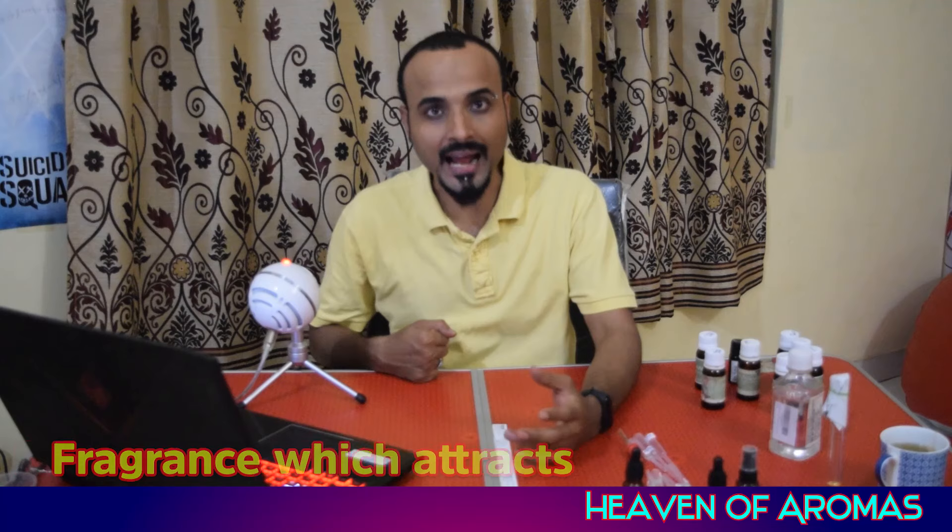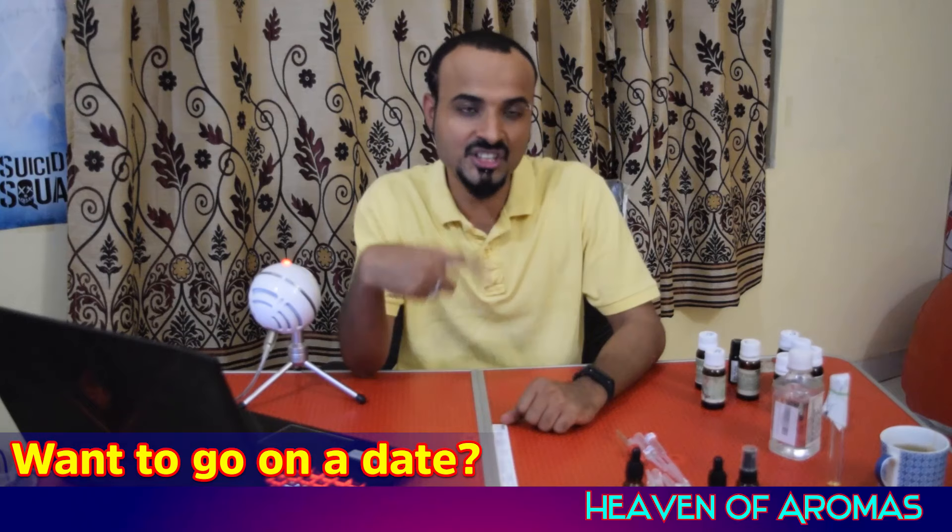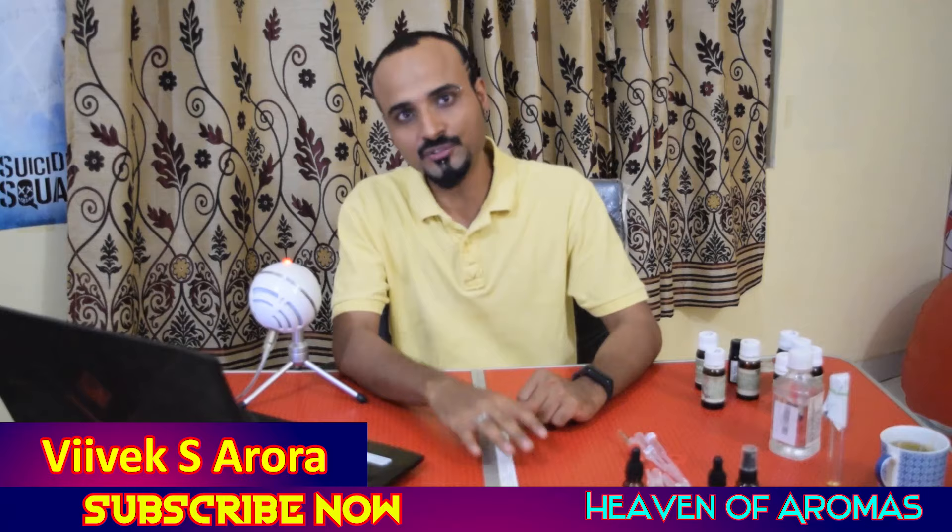Welcome back to Heaven of Aromas. Today's topic is fragrances which attract. How many of you would like to have more beautiful women in your life, go out on a date with more masculine energy and more confidence? If so, this video is definitely for you.